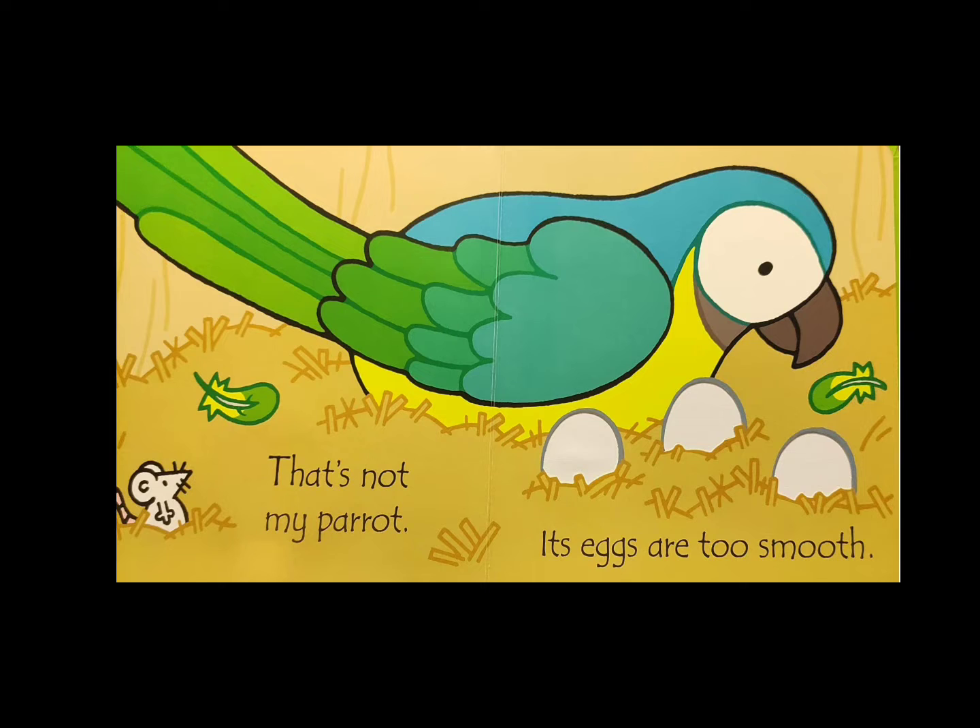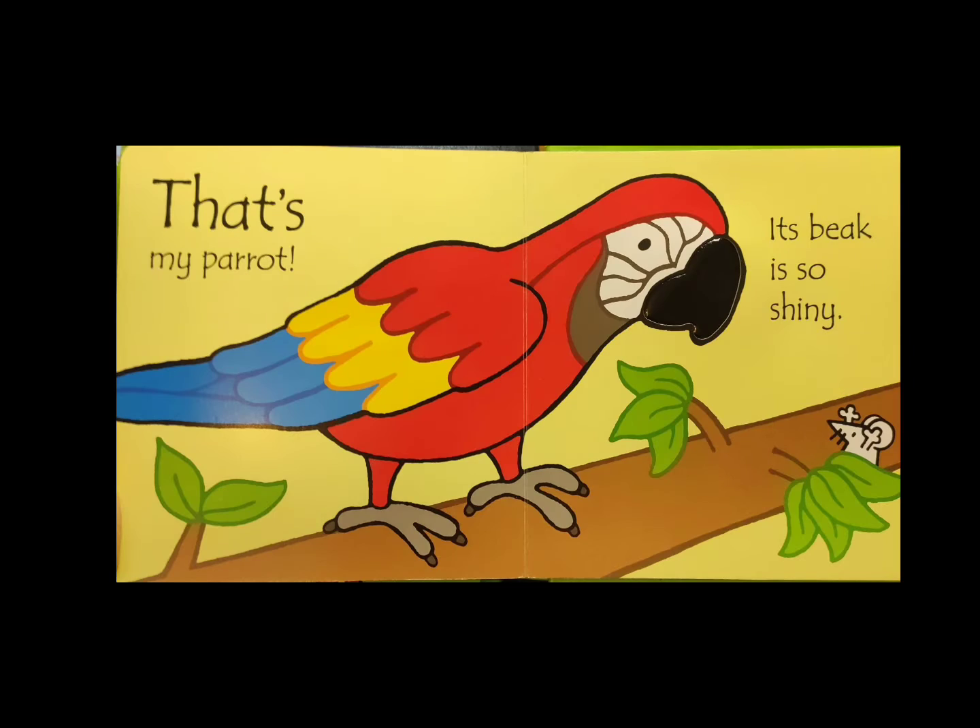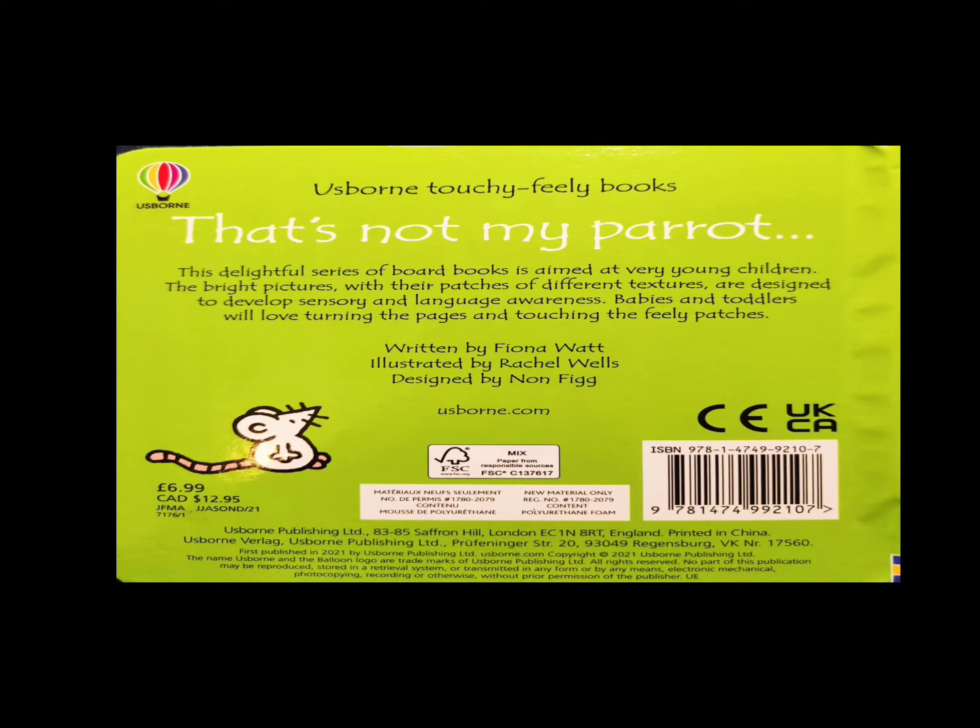That's not my parrot — its eggs are too smooth. That's MY parrot — its beak is so shiny! The end.